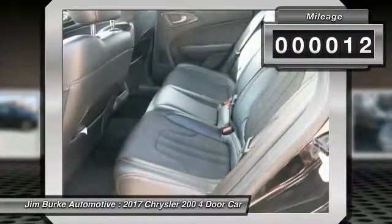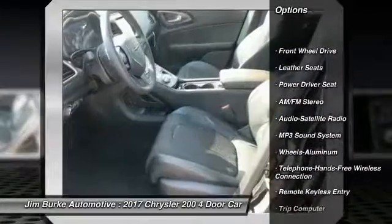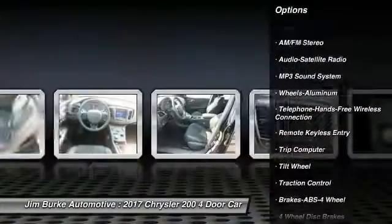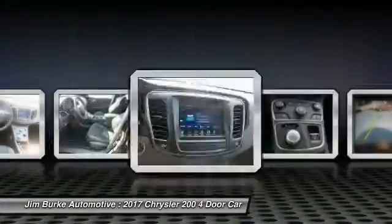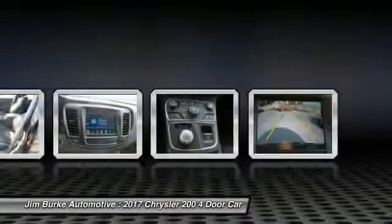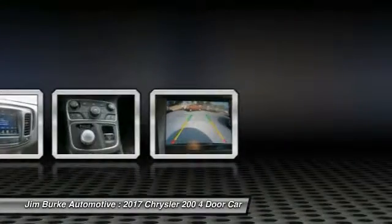This vehicle has less than 100 miles. Here are some of this vehicle's great options: anti-lock braking system, traction control, Bluetooth wireless data link for hands-free phone, air conditioning front, power steering, aluminum wheels, floor mats, cruise control, AM FM stereo radio, and rear defrost.